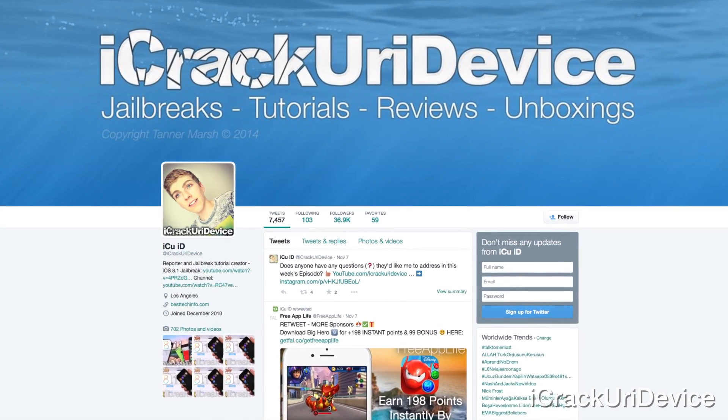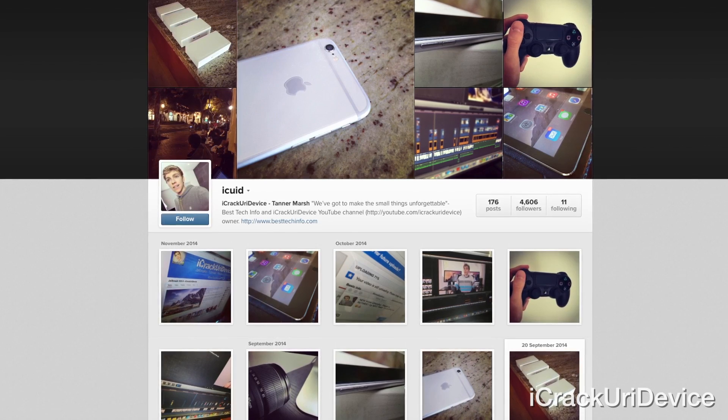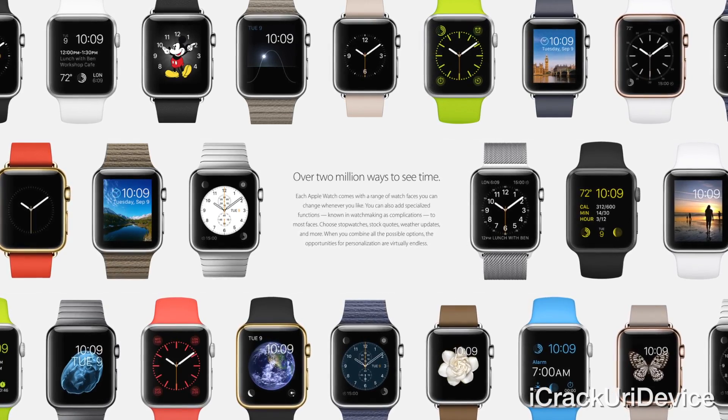Let's get into some of the questions I've received on Facebook, Instagram, and Twitter. This week prior to recording, I asked on all three social media services whether you guys had anything you wanted me to address. One of the more interesting questions is related to the Apple Watch and whether you'd be able to jailbreak the device — and if so, what that would look like.